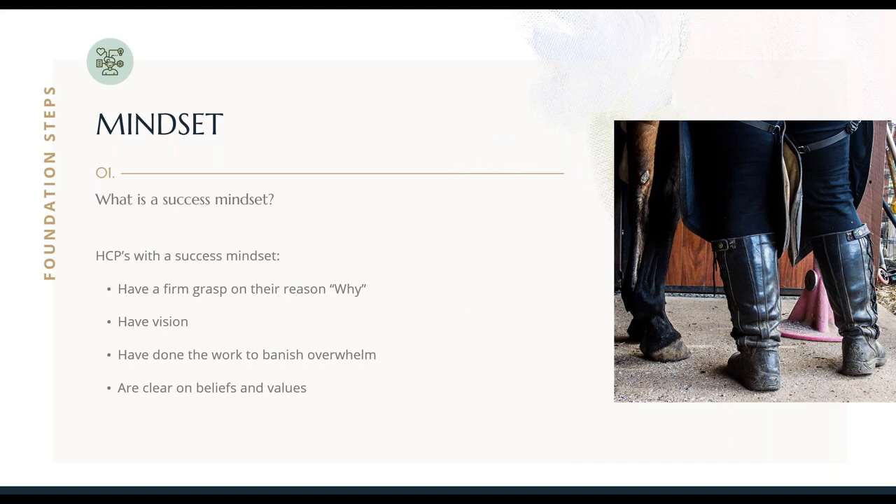So what even is a success mindset? It's a mental state of being where you have resilience and purpose. Hoof care providers with a success mindset have a really firm grasp on their reason why — and this is what grounds you and carries you through the tough times. If you want to get out your workbook, this is the first part. The first question is: what is my why? Have a think about what your why is. Why is it that you do this job? What is it that you want? What got you into this in the first place? What is it that sets you alight about hoof care? Have a think about it and write that down in your workbook.